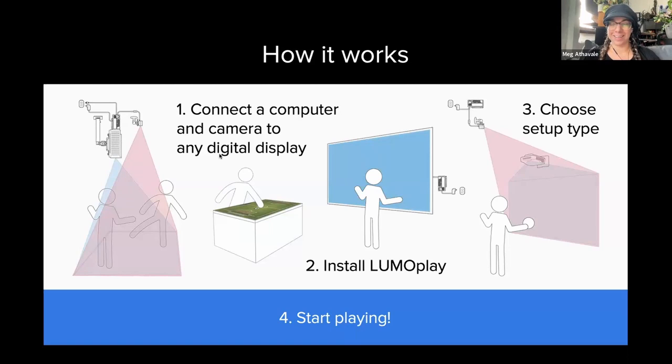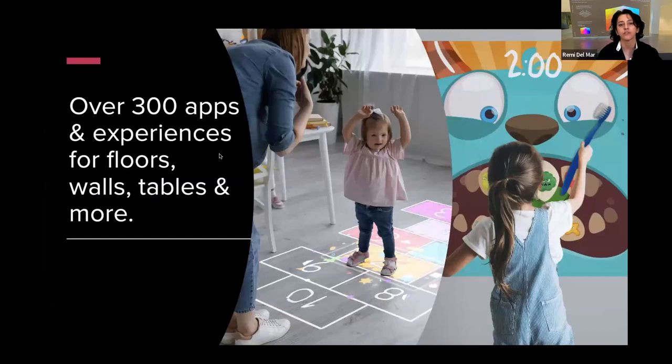You can download the software and try a free trial available through our website. The interface is very much like a step-by-step guide with pictures, and we have stellar support. As things stand, we have over 300 apps available in the public app library — from fine and large motor skill experiences to apps with specific learning goals like math, color identification, and different types of collaborative and competitive play. We also have environmental experiences that create creative play spaces for children to encourage role playing, physical activity, and social play.